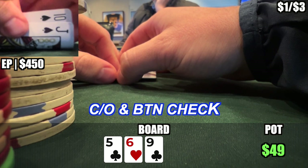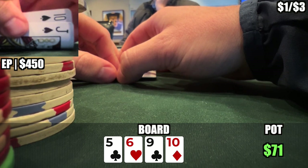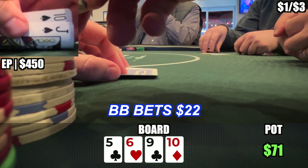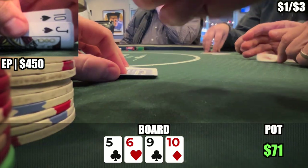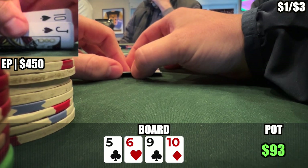The cutoff and button also check. The turn is a 10 of diamonds, and the big blind leads for half pot with a bet of $22. Pretty interesting. I don't see much value in raising here with top pair — pretty standard to call and evaluate the river. I call, and the cutoff also calls.